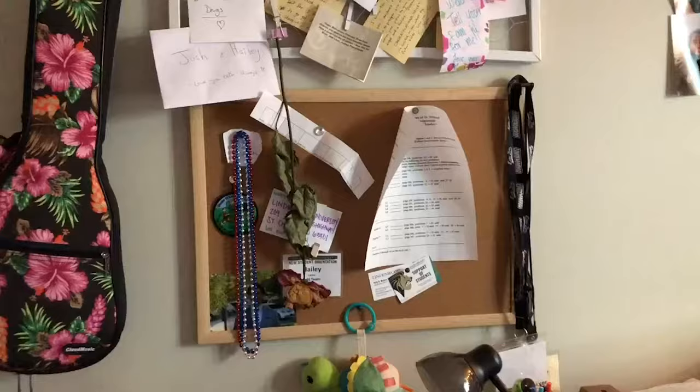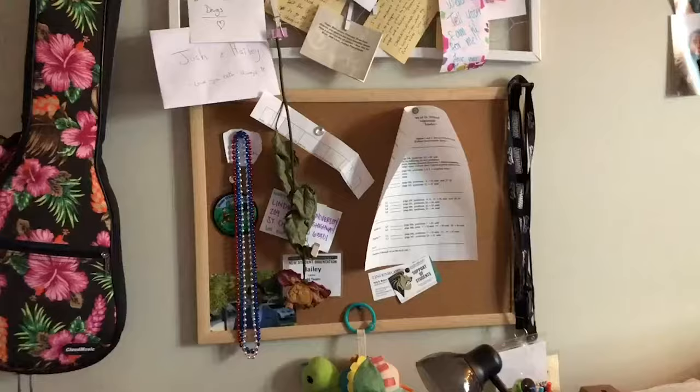Being from out of state I brought a lot of items to put on my wall to make me feel more at home. In the dorm we're not allowed to put nails or screws into the walls, so believe it or not these are all held up by command strips.